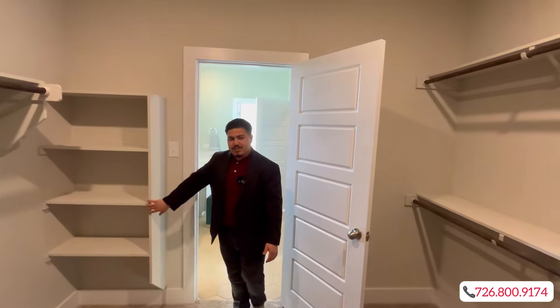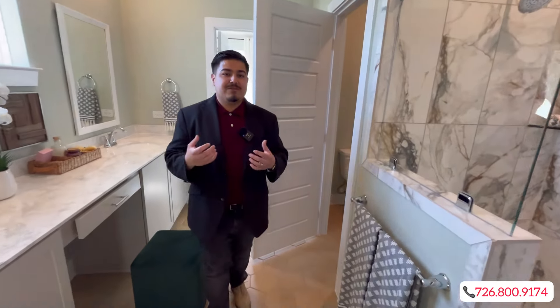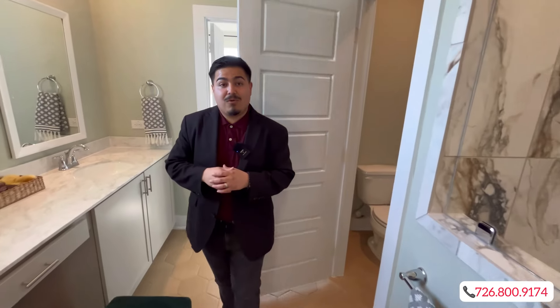If you're ready to start your home-buying journey here in San Antonio, or you'd like more information on the real estate market, please feel free to give us a call. Our phone number is at the bottom right corner of this video. Hope to see you guys on the next video!